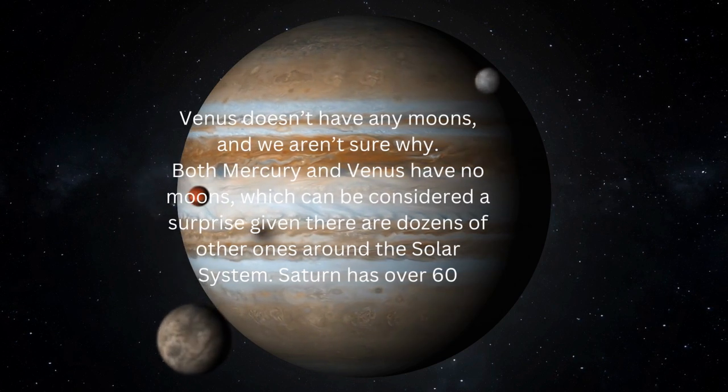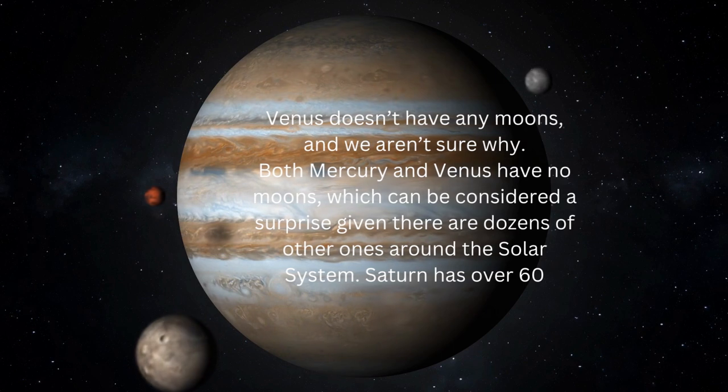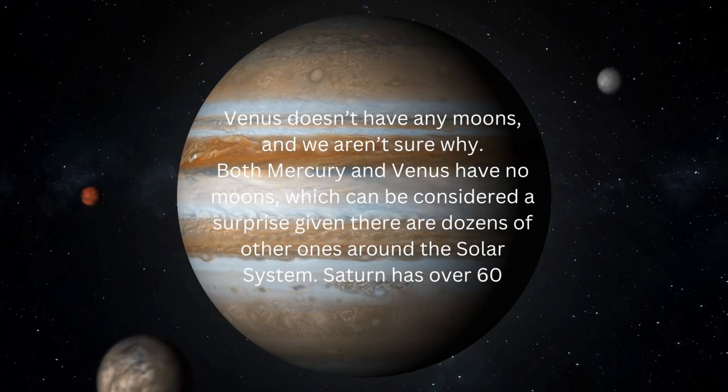Venus doesn't have any moons, and we aren't sure why. Both Mercury and Venus have no moons, which can be considered a surprise given there are dozens of others around the solar system. Saturn has over 60.